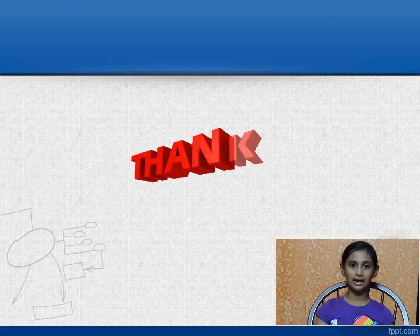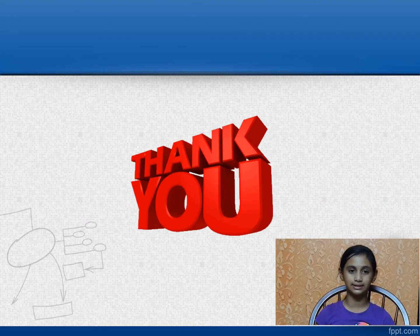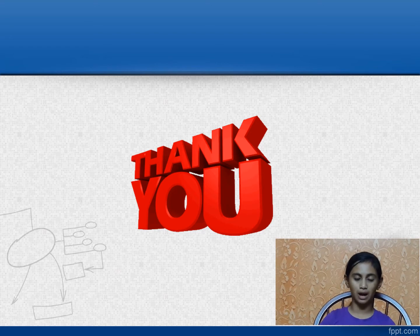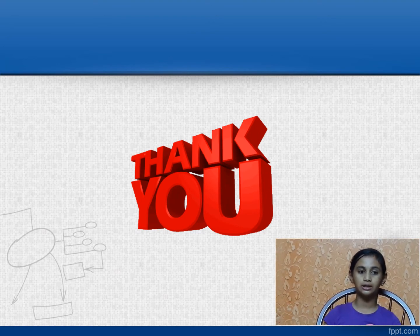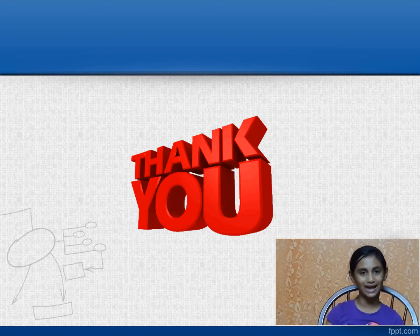Lastly, I would like to thank WizJuniors for giving me this opportunity and teaching me various tools like MS Paint, MS PowerPoint, MS Word and many more. I thank my mom for her constant guidance. Hope you all like my gadget. Thank you.